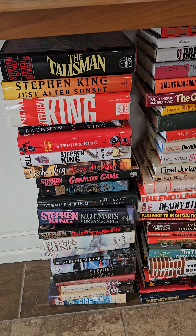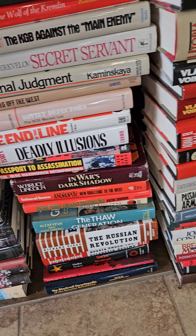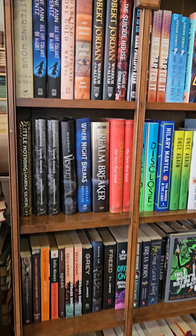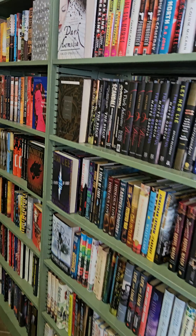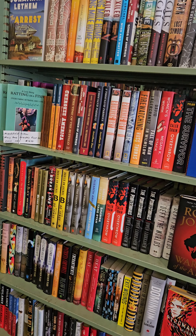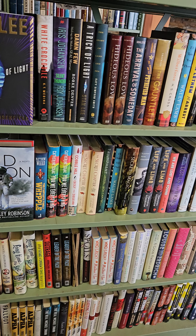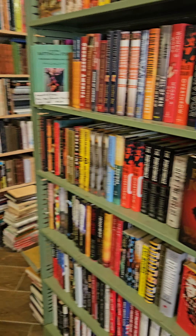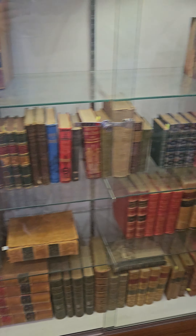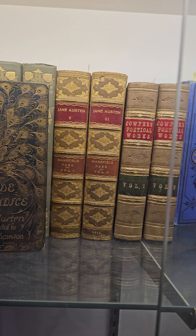We've got a pile of Stephen King books, a couple piles of Russian history, and a shelf of modern fiction. Head around the corner and we've got a couple other shelves full of modern fiction, then over here we have the display cases with some of the better stuff, including some really nice Jane Austen and Alice in Wonderland.